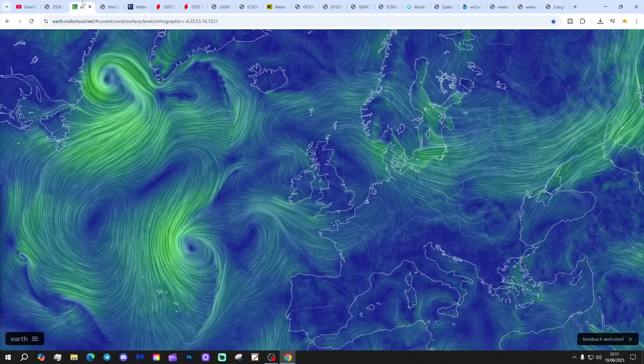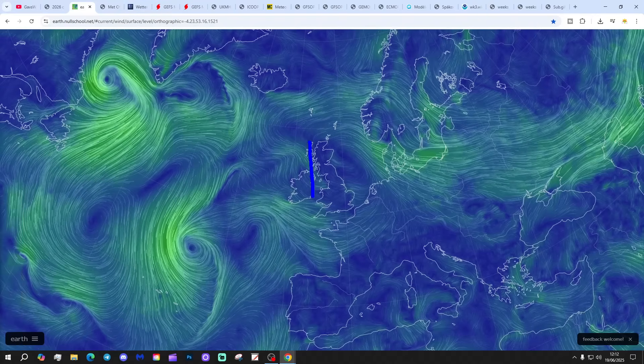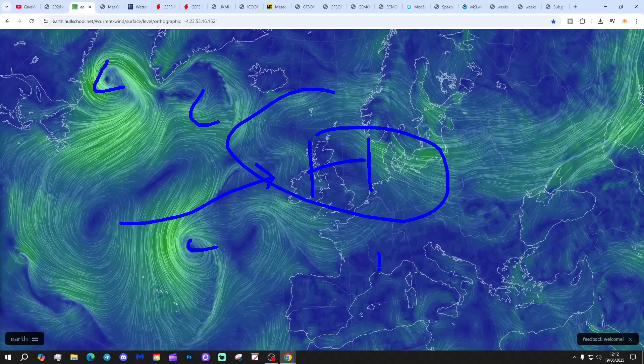We're going to begin with the latest weather from earthnullschool.net. We can see we're high and dry today - a big area of high pressure sitting right over the top of the UK. The low pressure is in the Atlantic being blocked by that area of high pressure, and that high is going to be drawing up some very warm, hot air over the next few days.